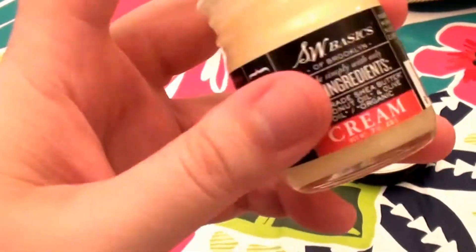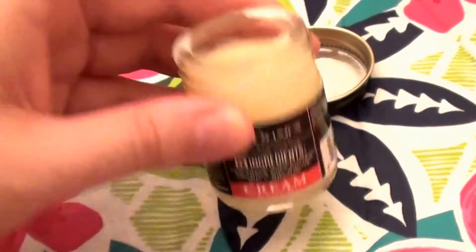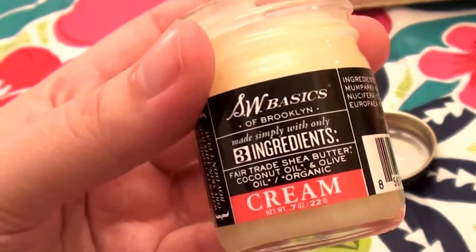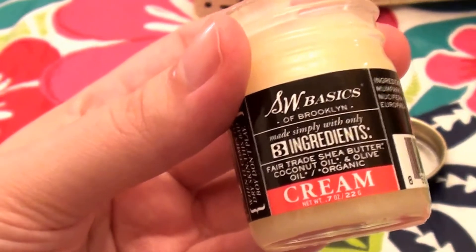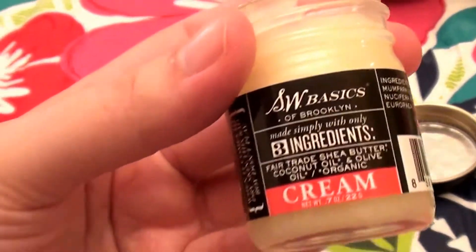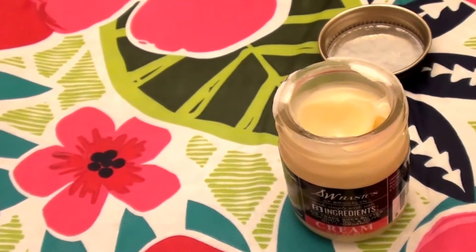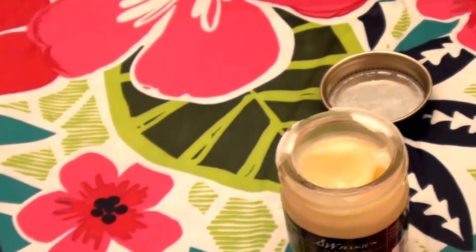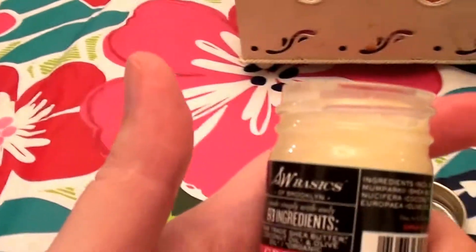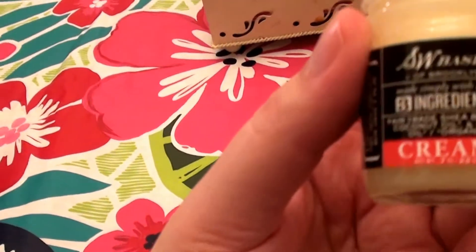It does absorb very well into my skin — I'm actually applying it right now. I really love it. This is my second jar. I probably forgot to mention: I bought this at Target. I will link it in the description below. Sometimes I forget to tell you guys where I get things from, but I try to always link it. I bought it at Target. Absolutely love this stuff.